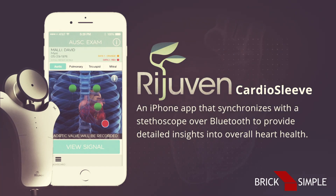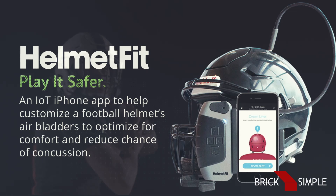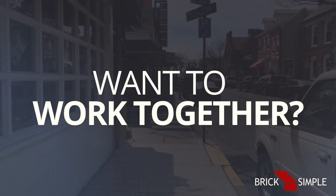Rejuven Cardio Sleeve, an iPhone app that synchronizes with a stethoscope over Bluetooth to provide detailed insights into overall heart health. And Helmet Fit, an IoT phone app to help customize a football helmet's air bladders to optimize for comfort and reduce chance of concussion.